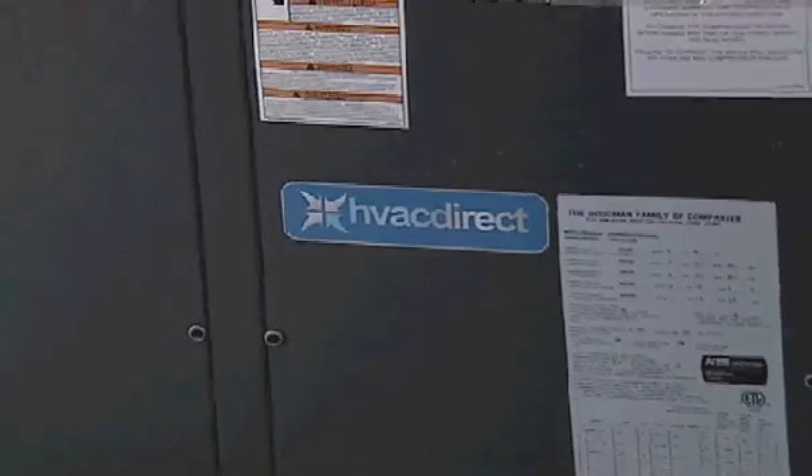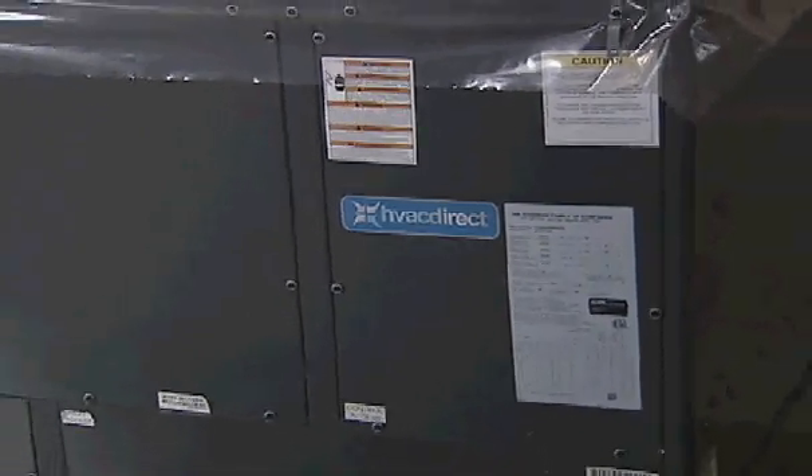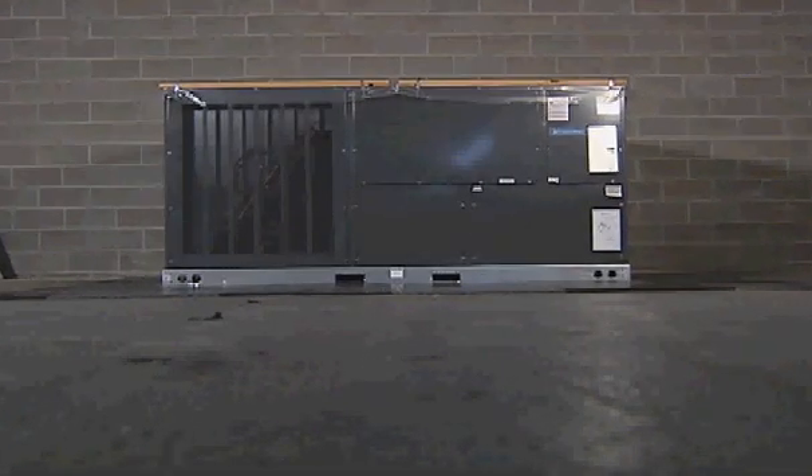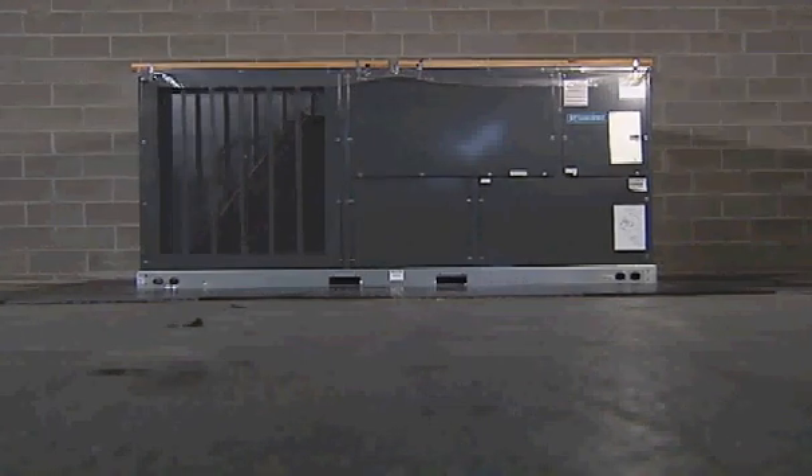With features such as direct drive and belt drive options, single point entry, bottom utility entry, full perimeter railing, and a contactor with lugs, these high-quality units are designed for larger industrial needs while providing a high-efficient motor that saves you money.